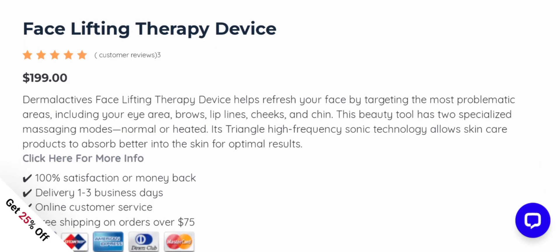People from worldwide are very interested to know about this product. Today we provide complete details on this product. It's called the Dermal Eye Actives Face Lifting Therapy Device. It helps you refresh your face by targeting the most problematic areas including your eye area, brows, lip lines, cheeks, and chin. This beauty tool has two specialized massage modes — normal or heated — and its triangle high-frequency sonic technology allows skincare products to absorb better into the skin for optimal results.